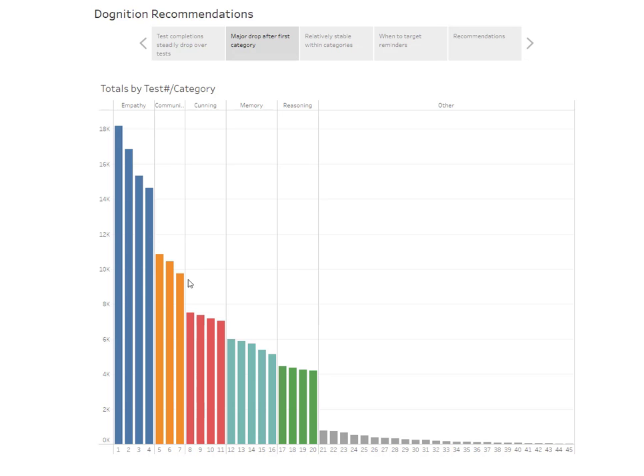We see a similar drop-off after each category is completed. One of the things we may want to do is focus these email reminders for when somebody has finished a category — maybe just urging them to move on and continue, outlining the benefits, or selling the next category.